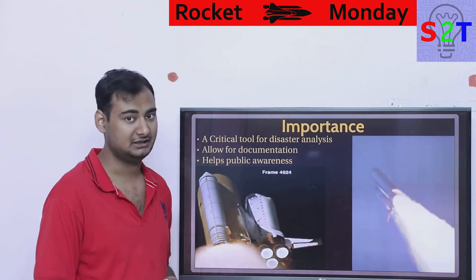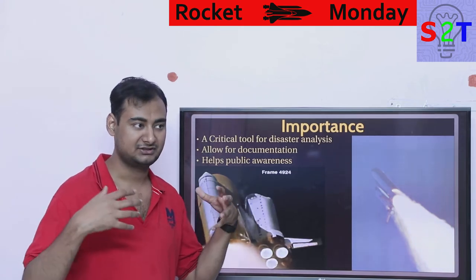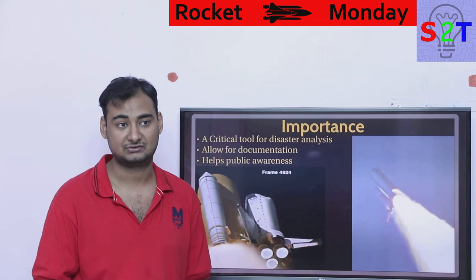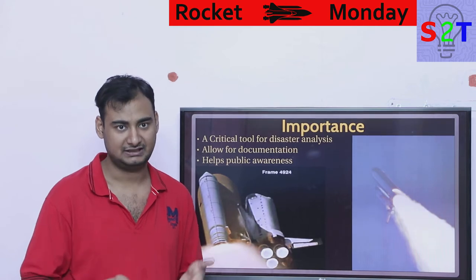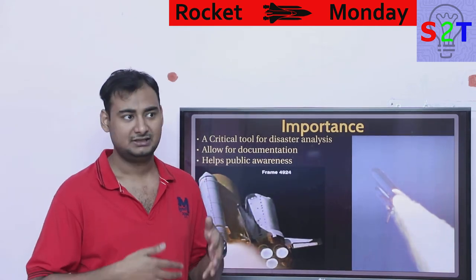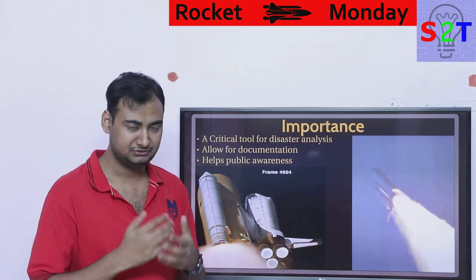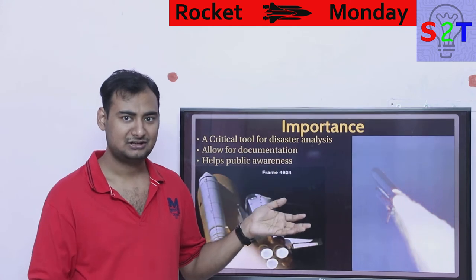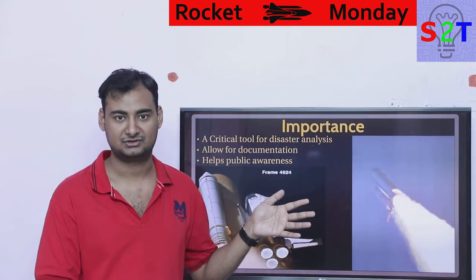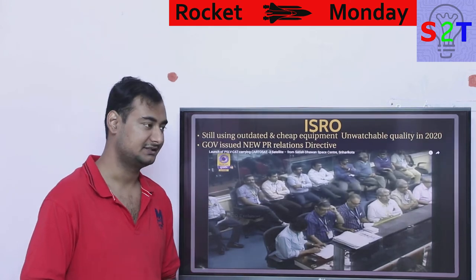This is especially critical for manned flights. Camera footage also allows for documentation and helps public awareness. If you're investing the kind of money that NASA, ESA, or any government organization invests, people need to understand what's being done with their tax money. Without compelling visual evidence of what's happening, people could elect politicians who would simply cut space programs, and the public might support that.